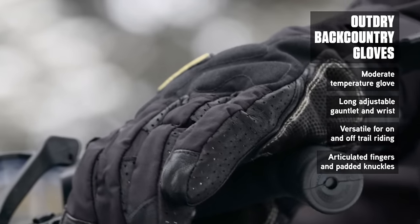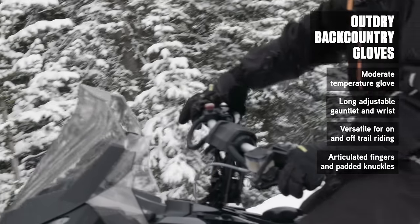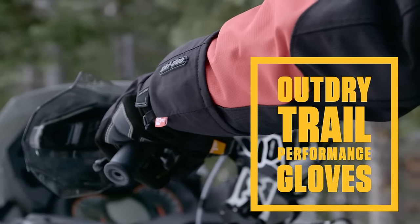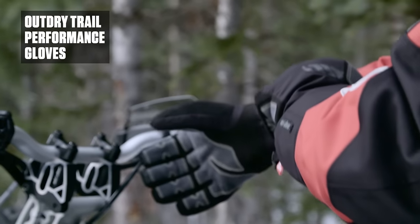Articulated fingers and padded knuckles round out an innovative glove that performs as well in the backcountry as it does on groomed trails. Optimum warmth gives the Outdry Trail Performance glove an edge that won't wear thin when your ride demands it.